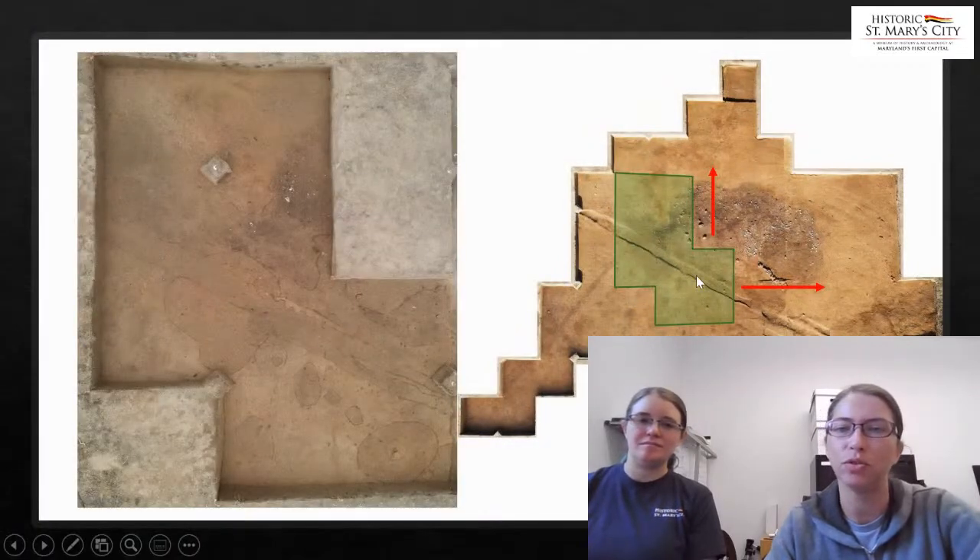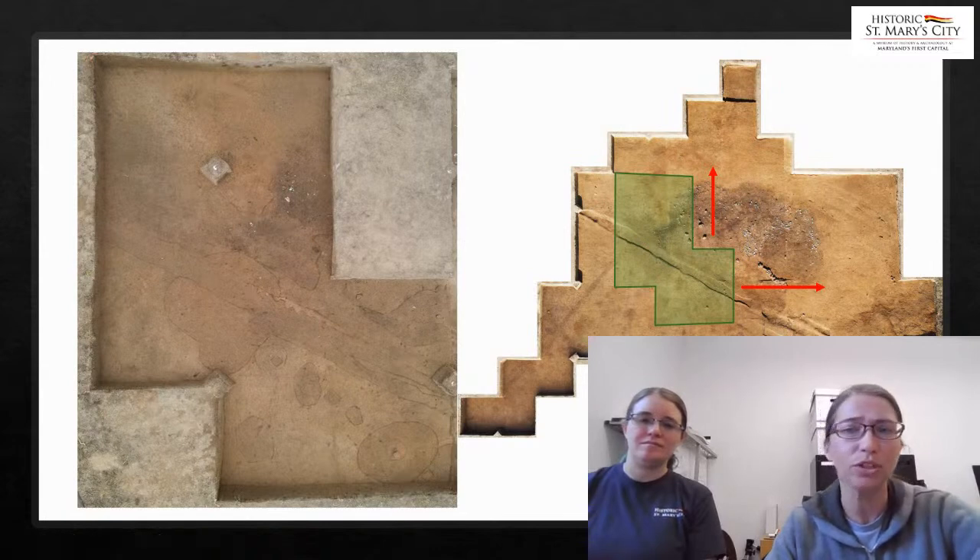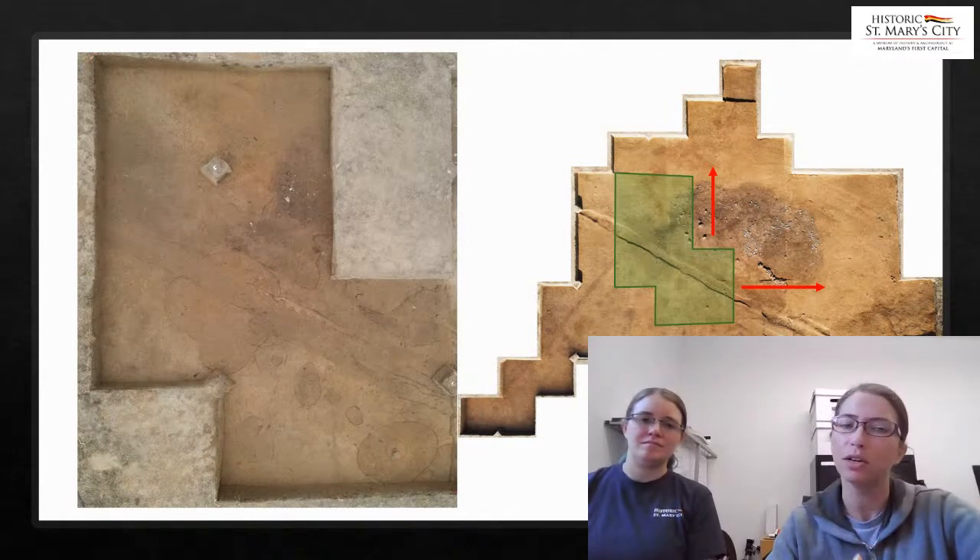Since we found those posts, we decided to expand our excavations to the north and east of the cellar area in order to find more structural posts to show us where the other walls to this building are. Unfortunately, we did not find any structural posts going to the north and east, which was a little bit confusing to us because we would expect there to be walls around our cellar.